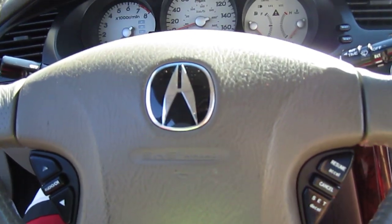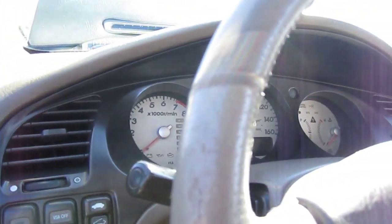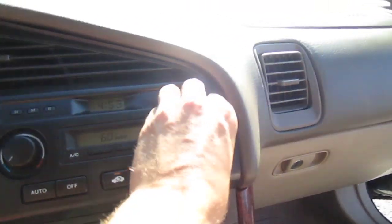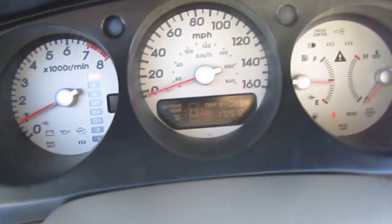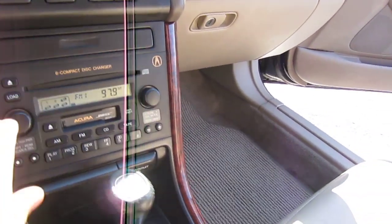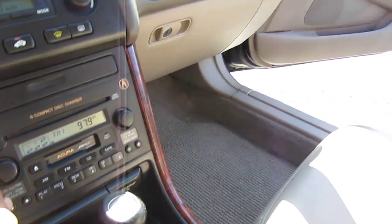It comes with steering wheel controls for volume and cruise control. There's the sunroof, fog lights, and traction control. Firing the AC up — it's cold right at the start, which is always a great sign. Mileage on it is 172,000. No warning lights; starts right up. Very powerful, great-sounding V6 motor. Bose sound system sounds great.